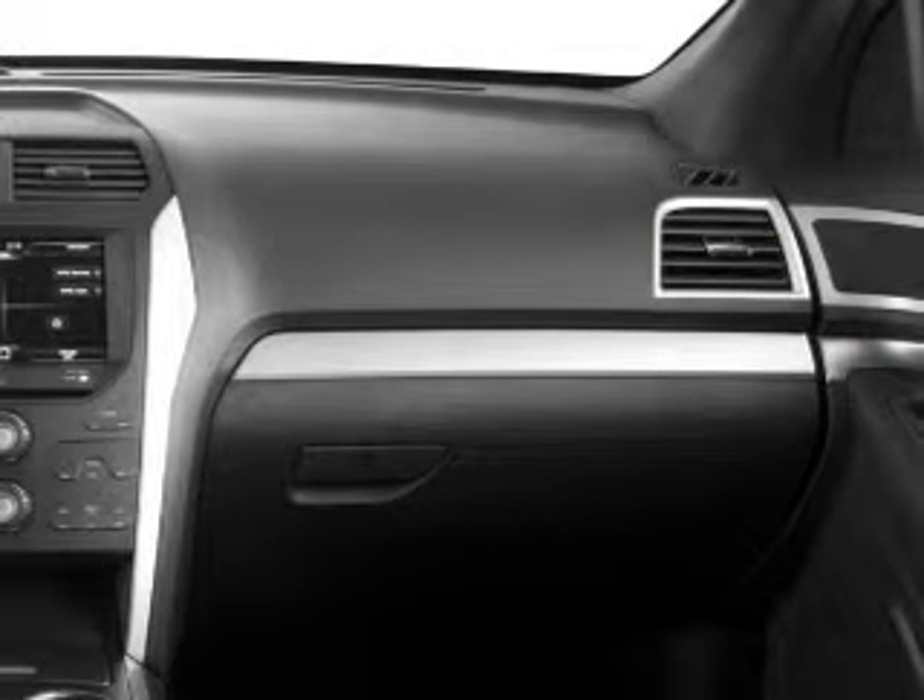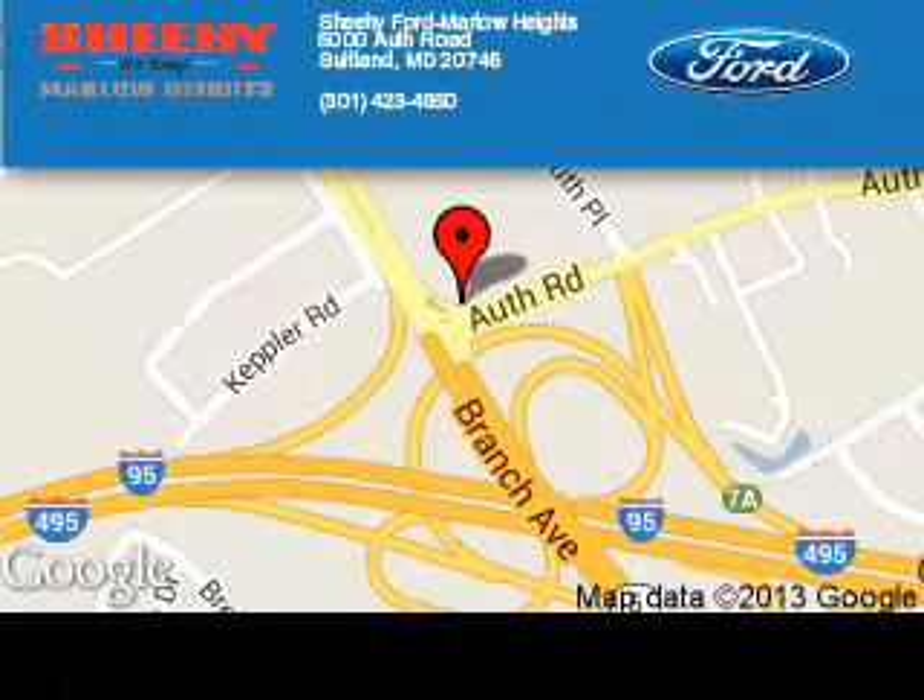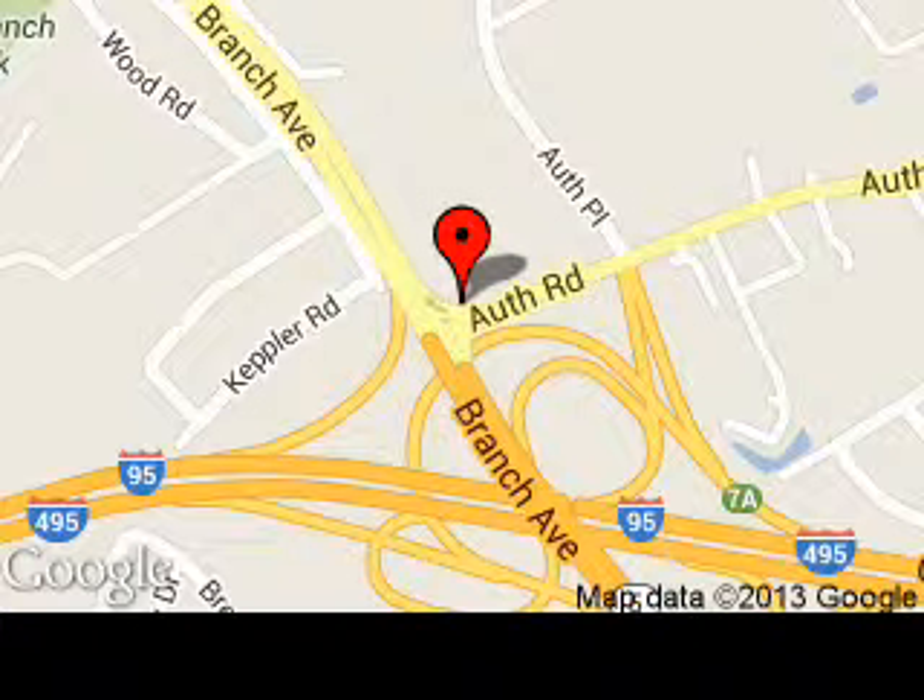Call or click to contact us today. Sheehy Ford Marlow Heights is dedicated to doing everything possible to ensure that the experience you have selecting your next vehicle is a pleasant one. We are located at 5000 Auth Road, Suitland, Maryland 20746.